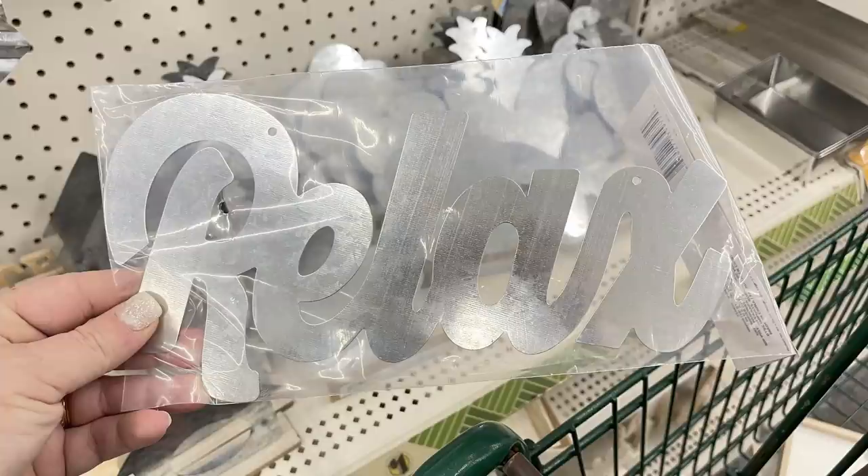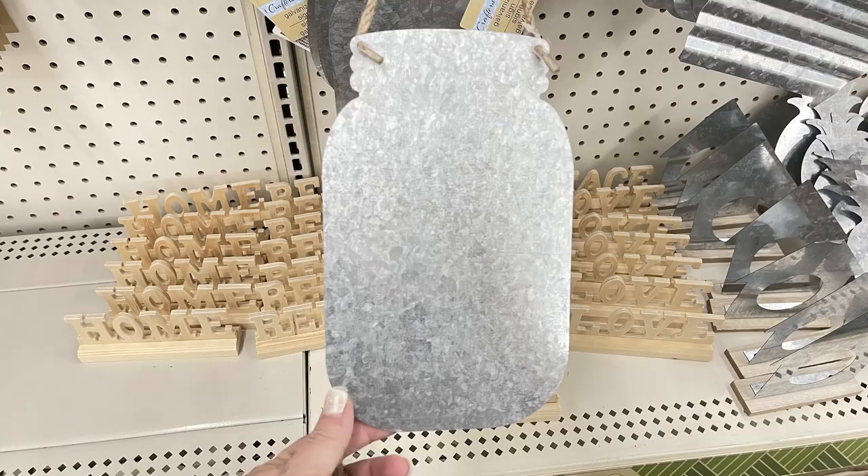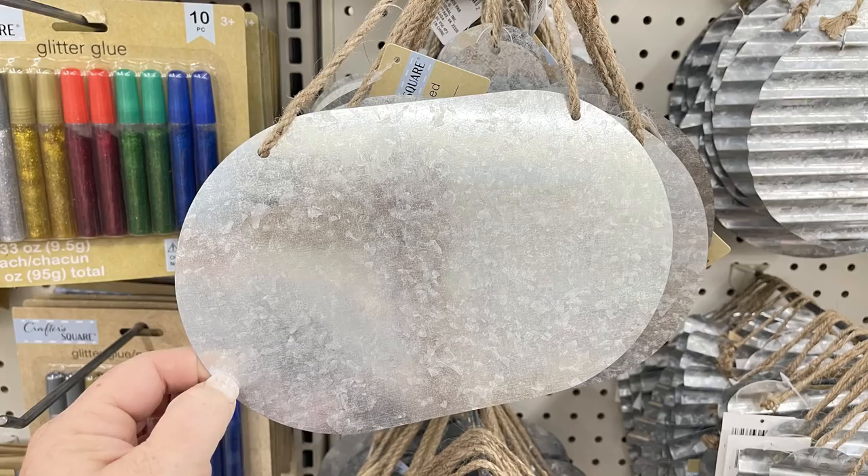Then they had these extra large metal words. Usually they just have two - this week they had four different ones, which was nice to see. And then the galvanized metal signs - they had quite a few of those in different shapes like flowers and clouds, a mason jar, and then some that just look like a sign that you would decorate to hang. A lot of them have the smooth surface and then, like last week, they also had the corrugated metal.